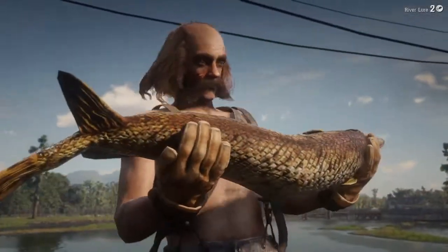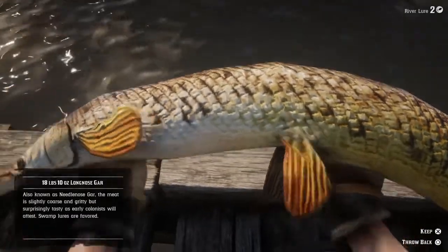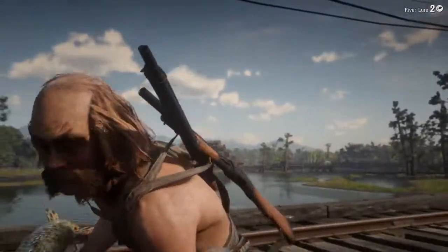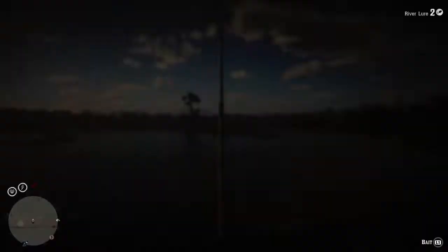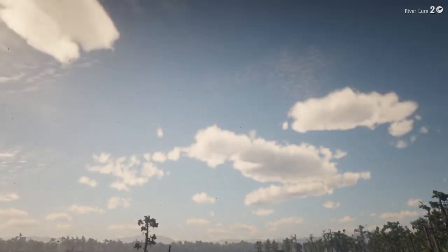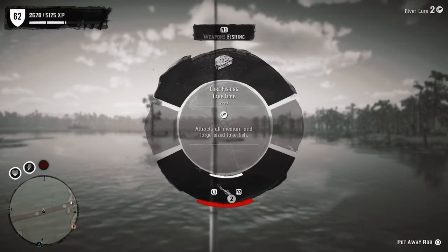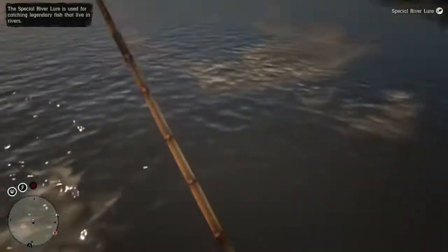Look at that beautiful fish — you can see those armored scales. You go against that thing you're gonna get all cut up. 18 pounds 10 ounces — a little bit lighter, but still beautiful. I'm gonna put that guy back in the water and hopefully he can get a little bigger. I've already kept one on my horse, so no point keeping any more. I'm gonna switch something up and see if we can get something bigger.